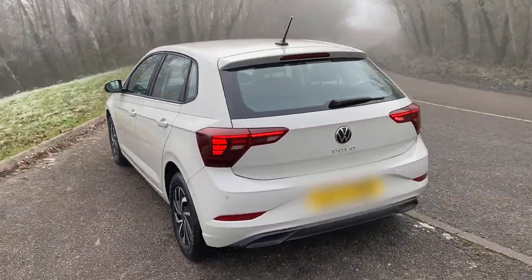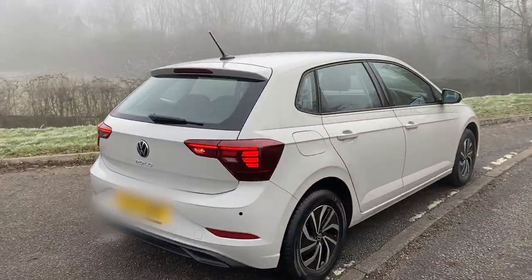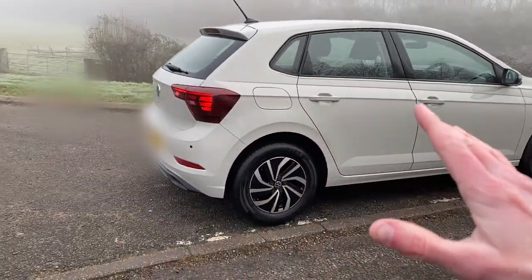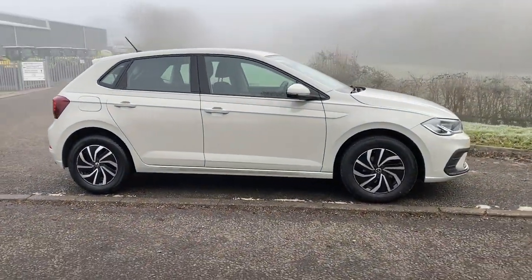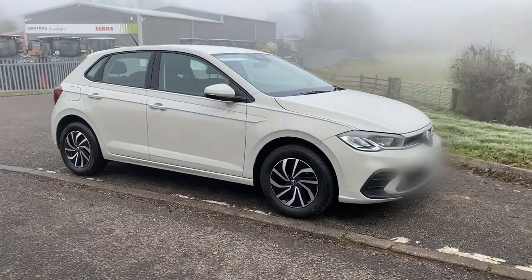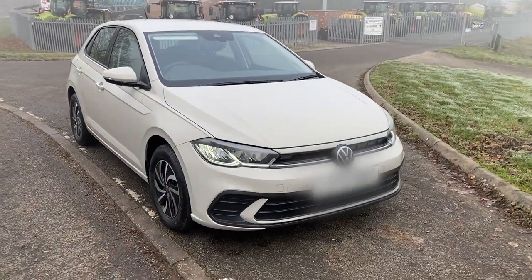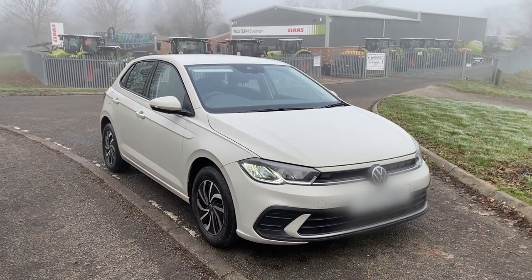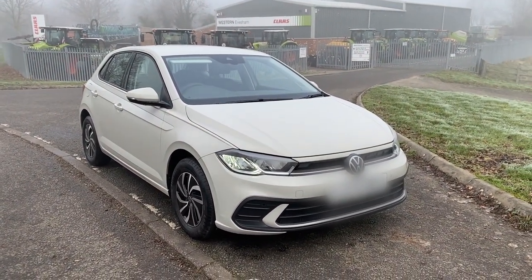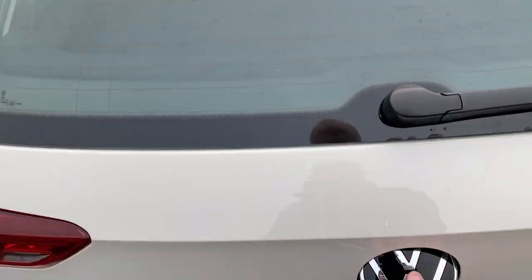Minor changes on the bumper here, and they've moved the Polo badge to the middle, which is quite cool — something VW seem to be doing across their range now. This one is called Ascot Grey, and I really love it. Some other car channels have criticised it as flat grey and boring, but I think it's really nice. It's the only colour you get for free, and honestly, I don't know why you'd bother paying for any other.